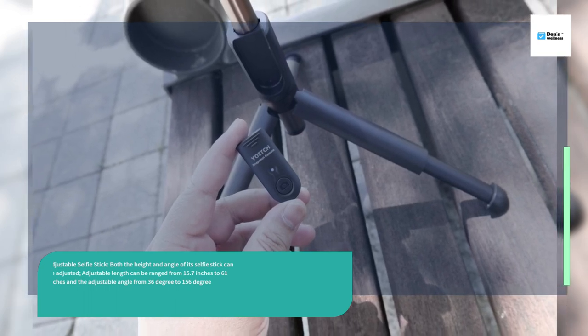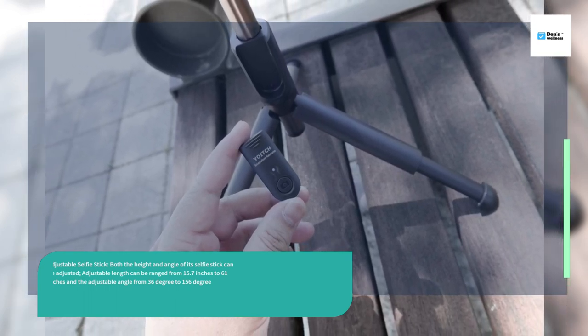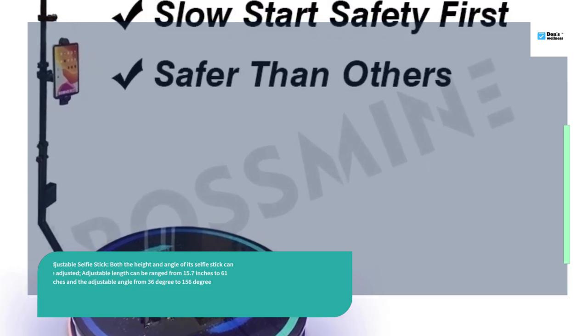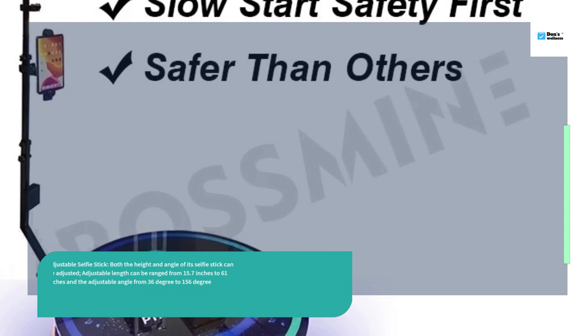Flexibility adjustable selfie stick — both the height and angle can be adjusted. The adjustable length ranges from 15.7 inches to 61 inches, and the adjustable angle from 36 degrees to 156 degrees.